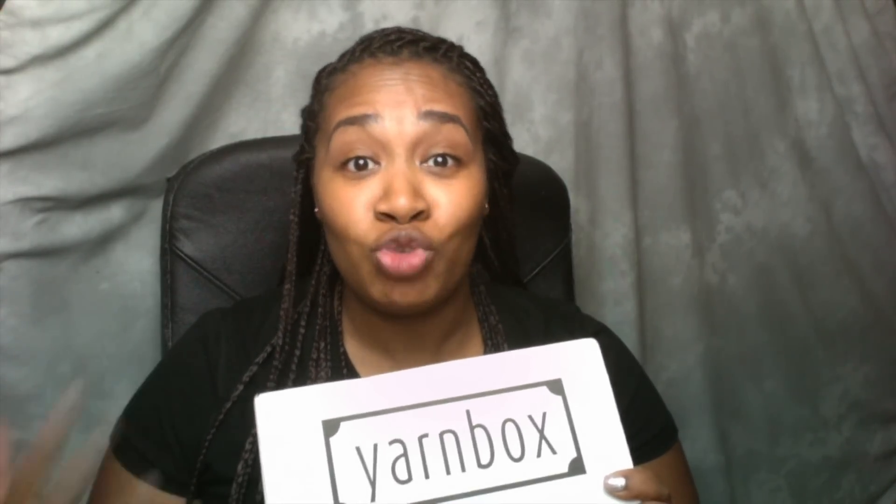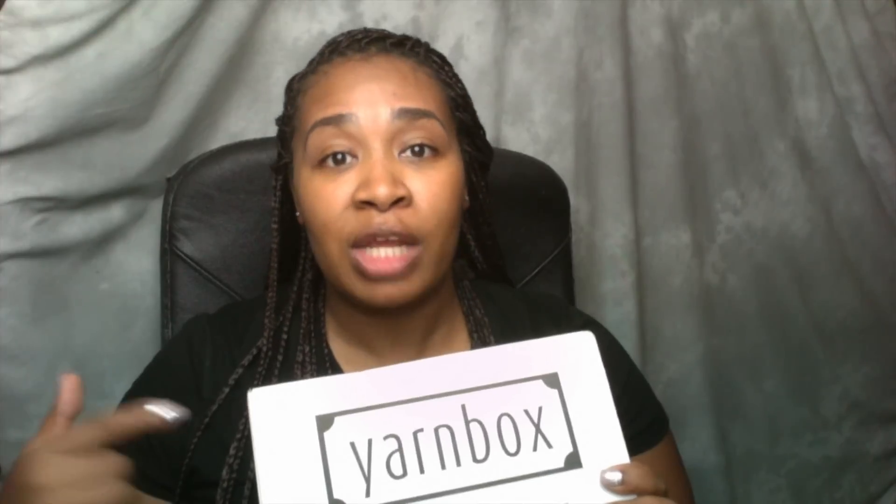So yes, get started. All you have to do is go to yarnbox.com, answer a few questions. They'll ask you what type of yarn you like, what your favorite colors are, or you can do surprise me, whether you like knitting or crocheting. It really doesn't matter because they send you a knitting and crochet project to do. Definitely check out Yarnbox — this is one subscription I would definitely recommend.